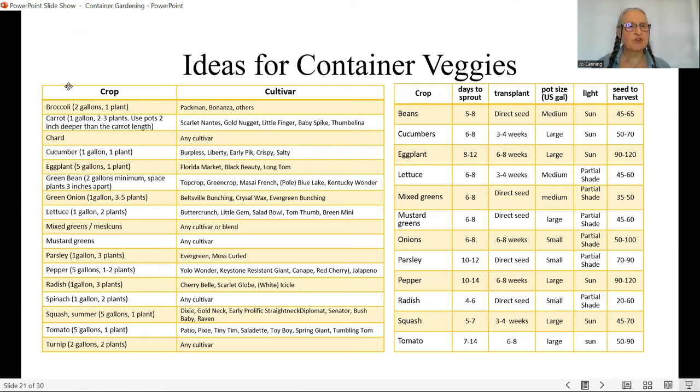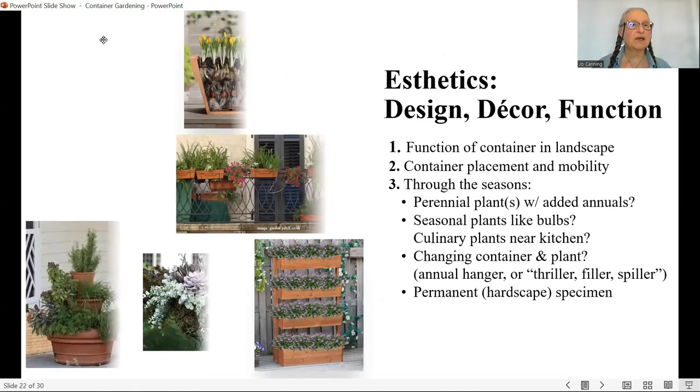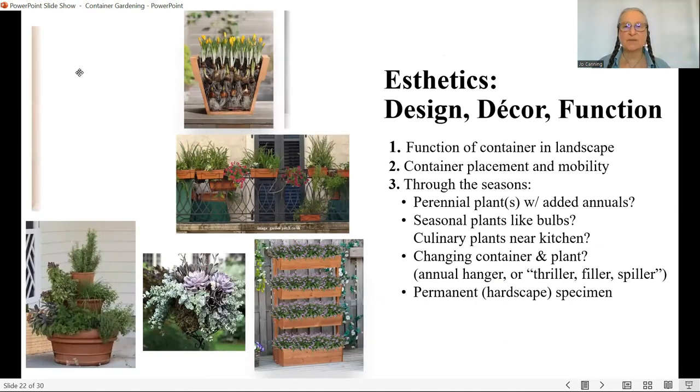Here are some ideas — crops, suggested cultivars, timing on days to sprout and transplant. Some of these may not be available locally; I tried to find as many as possible in local catalogs. These are just ideas to take with you to the garden center or to set beside you when looking through catalogs like West Coast Seeds.